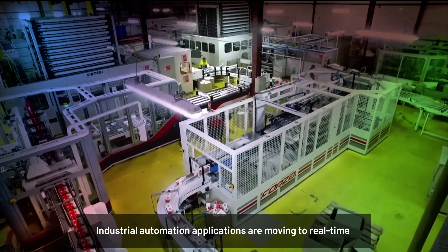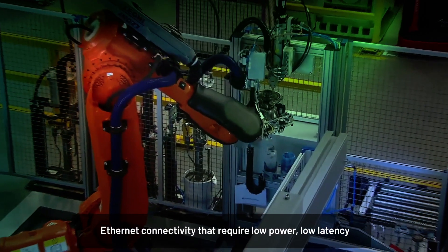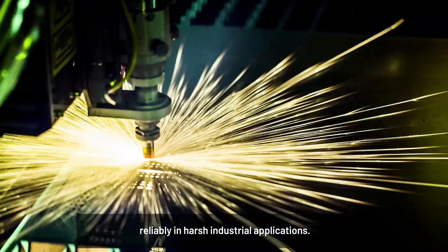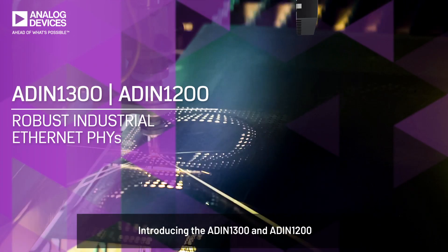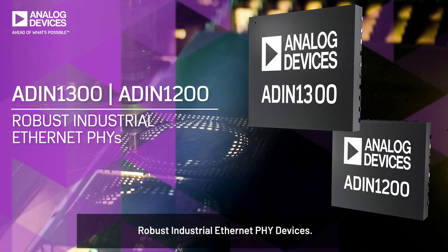Industrial automation applications are moving to real-time Ethernet connectivity that require low power, low latency, and robust Ethernet PHY devices to operate reliably in harsh industrial applications. Introducing the ADIN1300 and ADIN1200 robust industrial Ethernet PHY devices.